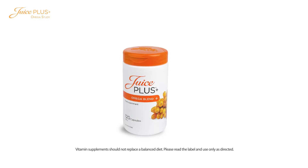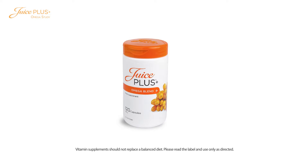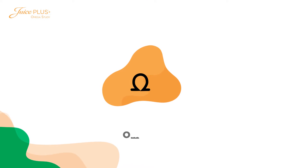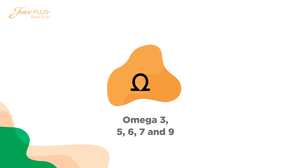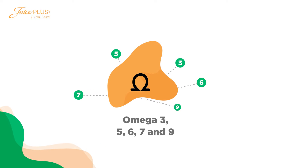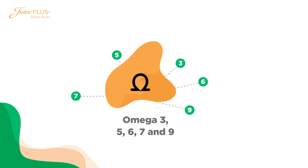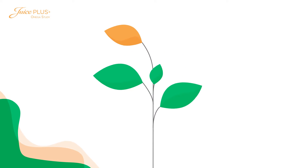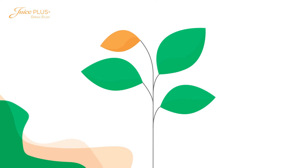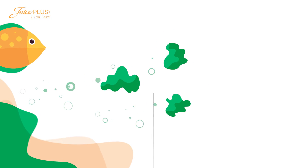Juice Plus Omega Blend is an omega fatty acid supplement with two key benefits. First, it is a multiple omega supplement containing five different omega fatty acids: omega-3, 5, 6, 7, and 9. Second, it's 100% plant-based. The omega-3s in Juice Plus Omega Blend are sourced not from fish, but from the algae the fish feed on.